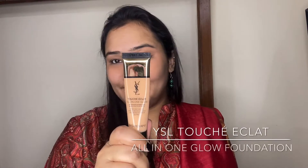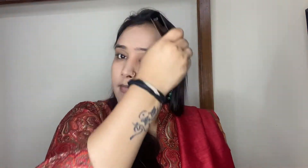For the foundation, I'm using one of my all-time favorites — the YSL Touché Éclat All-in-One Glow Foundation. It's a really pretty, extremely lightweight, sheer-to-medium coverage foundation that gives a nice skin-like look. It makes your skin look like your skin but better, with a really beautiful dewy finish. I'm taking two pumps and blending it out throughout the face and neck with my pack foundation brush. It makes your face look flawless yet super natural and even-toned.